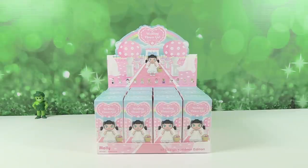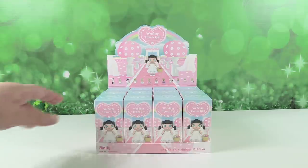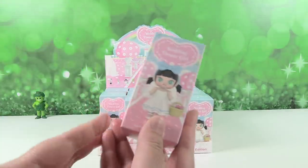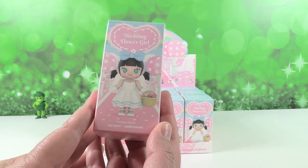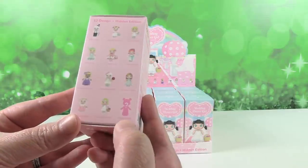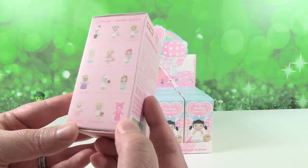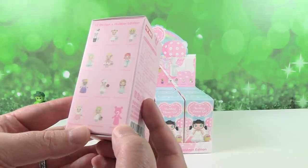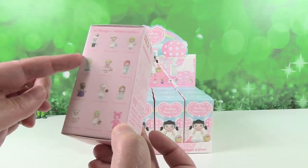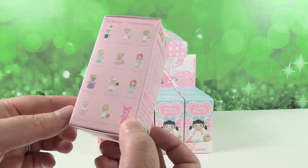Hey guys, it's Shannon and Paul and today on the Collector Corner we have new Pop Mart figures. These are the Wedding Flower Girl series and it's Molly — the Wedding Flower Girl. I guess she's going to be part of a wedding now. So we have a full case here and like all the Pop Mart figures, there are 13 to collect including the one on the front of the box. There's a hidden edition which is really hard to find. We're hoping we find that today. And then it looks like we have one groom, a bride, and then a whole bunch of flower girls.